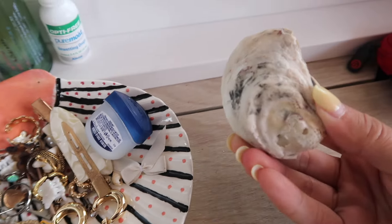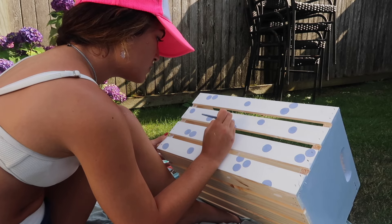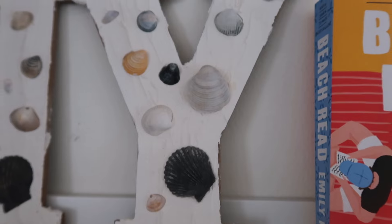Another money-saving tip is to DIY your coastal decor. I have so many things in my room that I did myself — I just bought products at Michael's, found tutorials on YouTube and TikTok, and put them together. A perfect example is the letters right behind me — I went to Michael's, bought wooden letters and plaster, and combined them with seashells. You can buy seashells on Amazon or find them at any craft store.